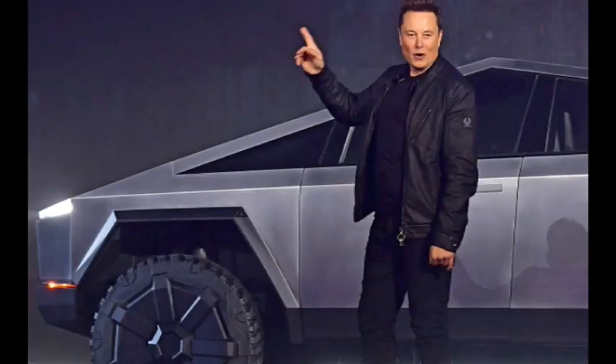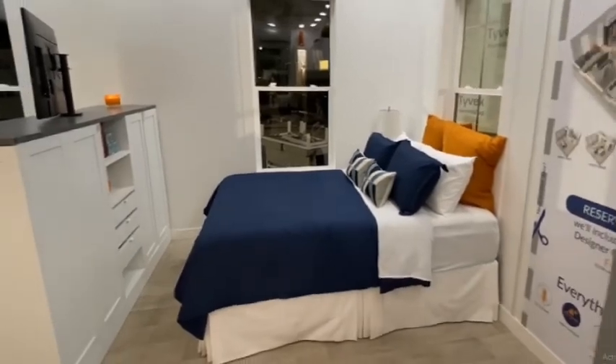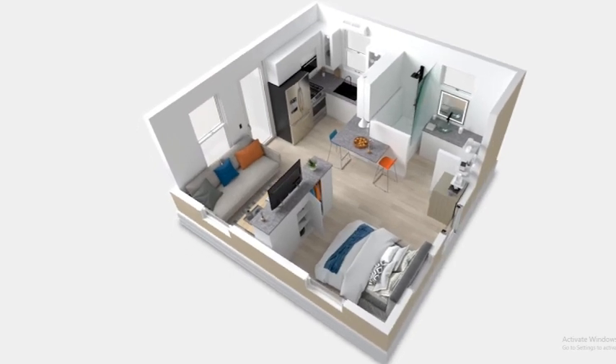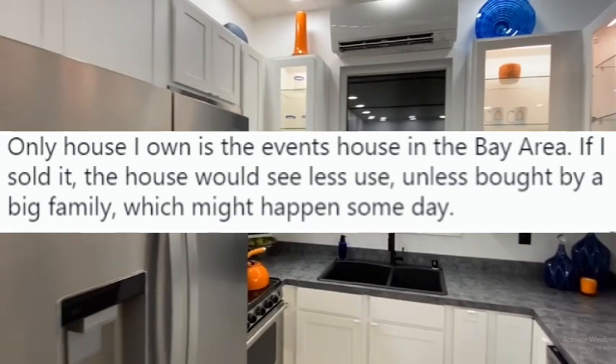Musk, who is CEO of Tesla and also the richest man in the world, is said to live in a home that costs much less than one Tesla vehicle. Just last year, Musk tweeted that his primary residence is a $50,000 tiny unit that he was renting from his company SpaceX in Boca Chica, Texas. After that, Musk issued another statement saying that he was going to sell the tiny house from an earlier post.